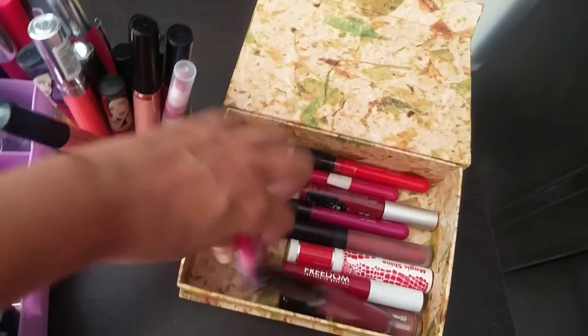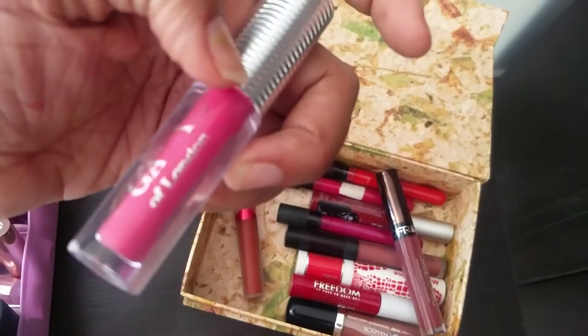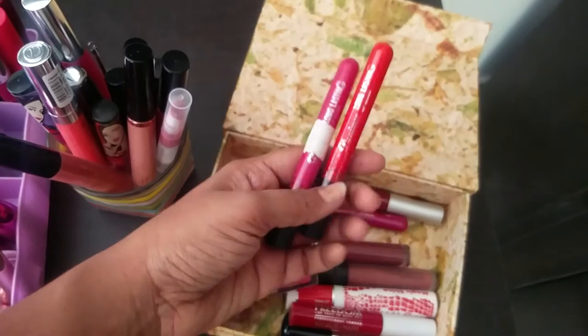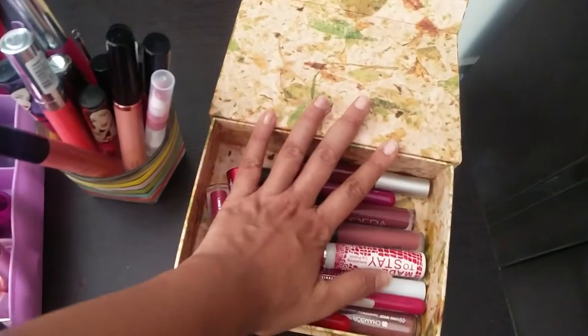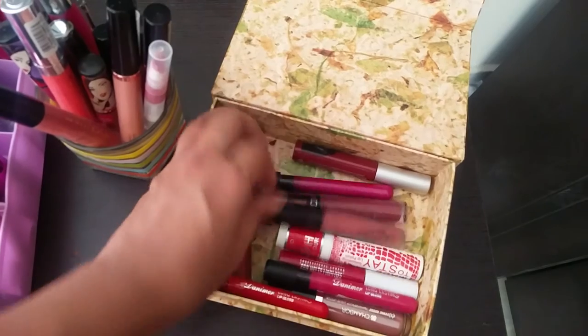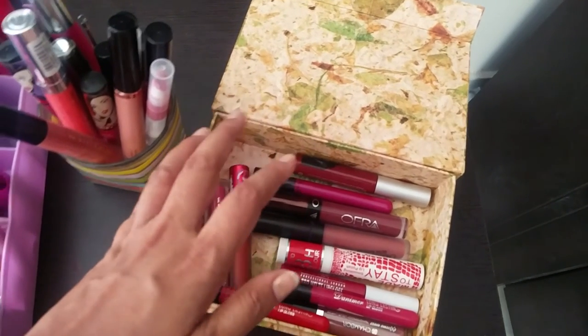Then I have some liquid lipsticks — from Kiss Beauty, The Bomb, Freedom, Lime Crime, Gala of London, and something random I picked up from an Instagram store. And here are all my other liquid lipsticks — some ColourPop and Opera. That's it for the liquid lipsticks.